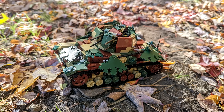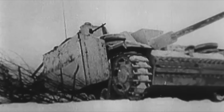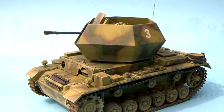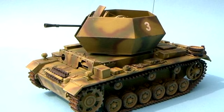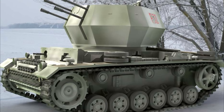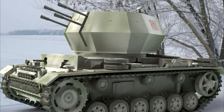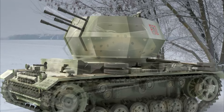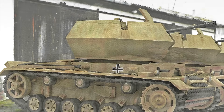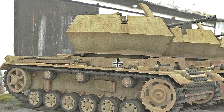Around the same time the Wirbelwind was entering production, the German artillery branch showed interest in Flakpanzer units to protect their vehicles. Tests to determine whether the Wirbelwind and Ostwind turrets could be mounted on the Panzer III hull were undertaken in March of 1945. This was reportedly successful, proving that the Ostwind turret could be fitted to a Panzer III to create a Flakpanzer III. It is unclear if any Flakpanzer III Ostwind vehicles were actually built, and regardless of how far along this project got, it was cancelled later in March.